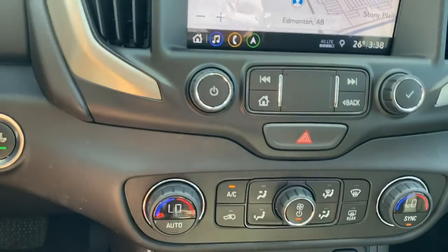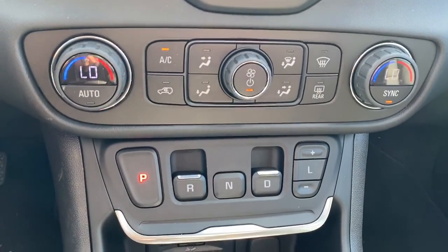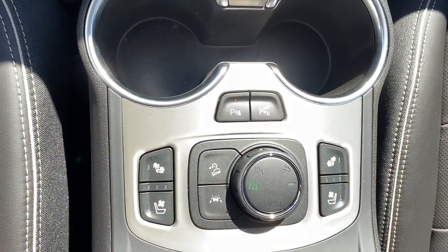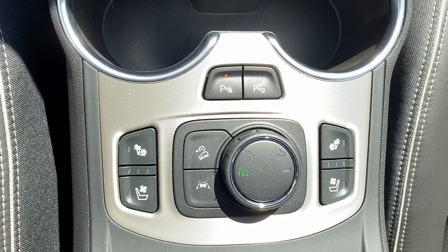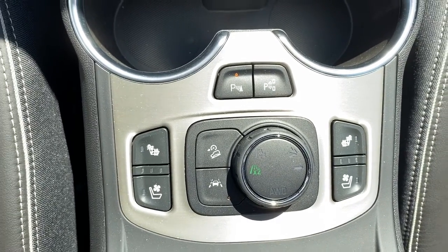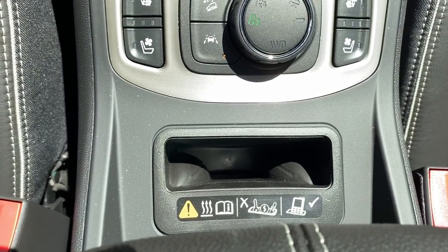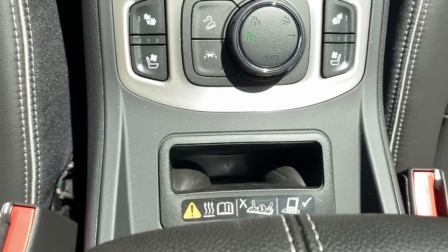We've got a push start button, dual climate control with air conditioning, park reverse drive buttons, and some USB and power plug-ins. Here we have park assist and self park, heated and cooled front leather seats, hill descent control, lane departure alert, two-wheel drive, four-wheel drive, off-road mode, and trailer mode. And here we have the wireless charging pocket — place your phone inside and it will charge your phone for you.